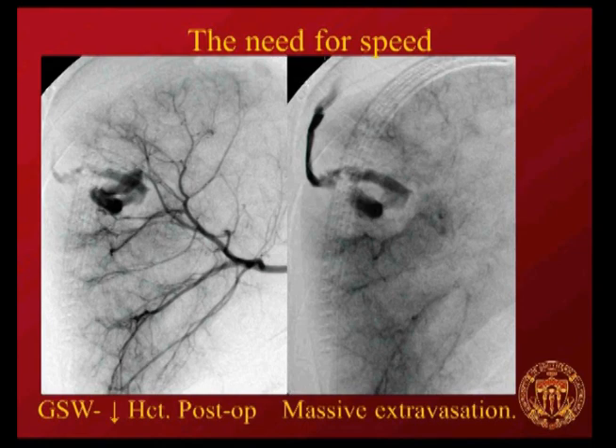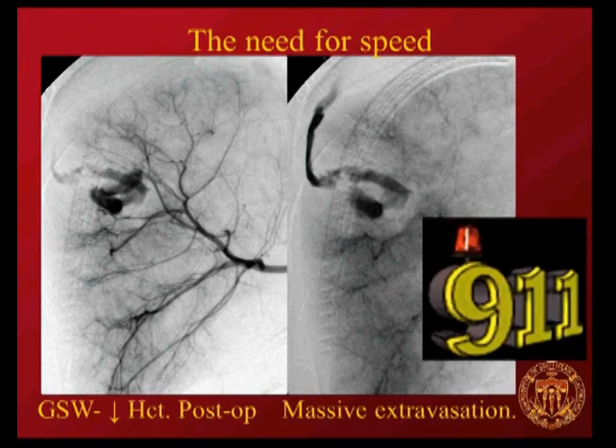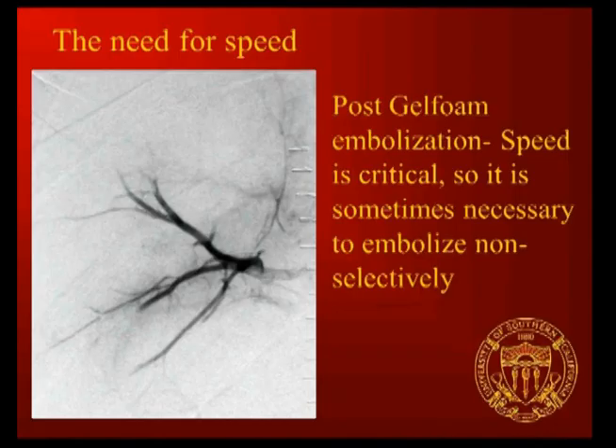Another patient shot in the right upper quadrant with massive extravasation—bleeding to death. This is not a case for trying to be super subselective and carefully coiling multiple branches. This is when you have the need for speed; you cannot treat this slowly. A gel foam flurry was used to treat the injury as quickly as possible instead of trying to be precise with coils.